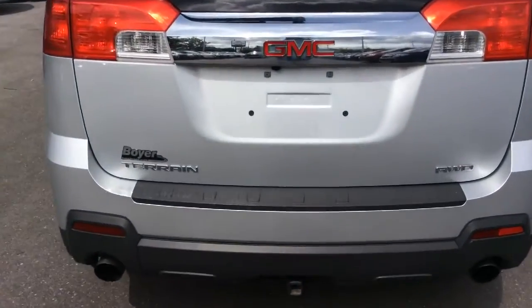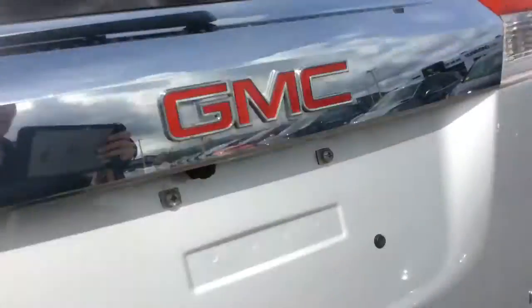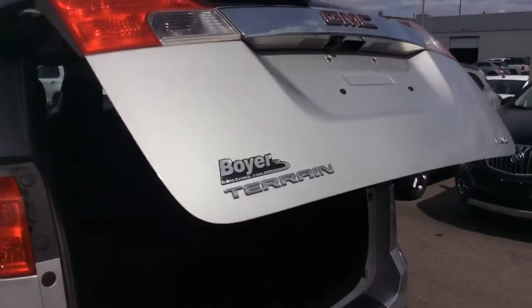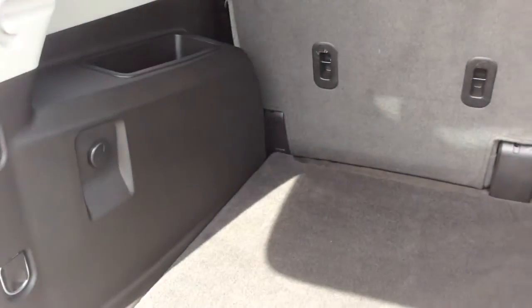At the back, you have that trailer hitch and rear-vision camera. The power liftgate can be programmed to open up to your desired height. There's 32 cubic feet of space back here, and you have a compact spare tire and jack.